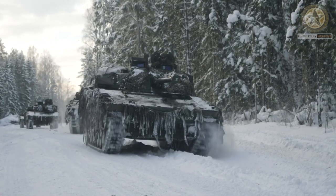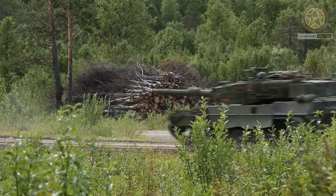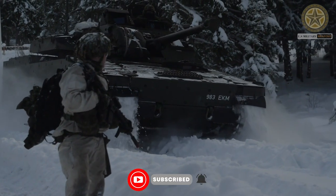The Combat Vehicle 90, CV-90, is a family of tracked armored combat vehicles designed and manufactured by BAE Systems Haglunds, a Swedish defense company.